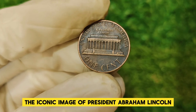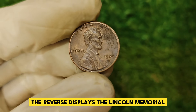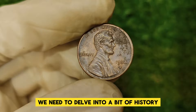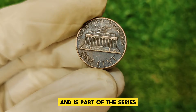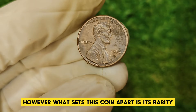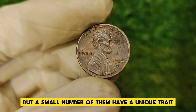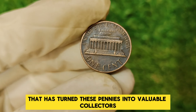This coin features the iconic image of President Abraham Lincoln, designed by Victor David Brenner, on the obverse. The reverse displays the Lincoln Memorial, designed by Frank Gasparro. The 1984 D penny was minted in Denver and is part of the series that includes other significant years of Lincoln pennies. What sets this coin apart is its rarity and specific characteristics. In 1984, the U.S. Mint produced billions of pennies, but a small number of them have a unique trait — an error in the minting process — that has turned these pennies into valuable collector's items. The 1984 D penny is known for its extremely rare D mint mark variety.